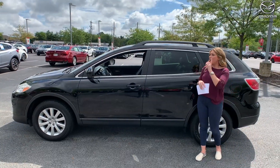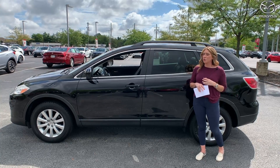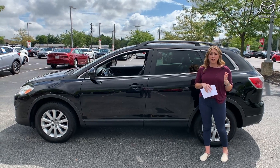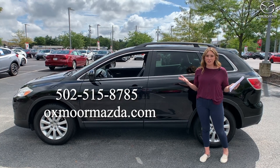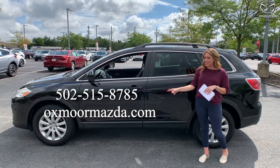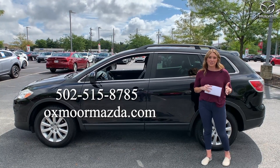All right, you all, so each one of these vehicles has really low miles — great-looking cars for a great price. Now if you all have any questions or would like to stop in, take a closer look, let us know. All of our contact information is right here. Thanks, everyone, for watching. We'll see you all next week. Bye!